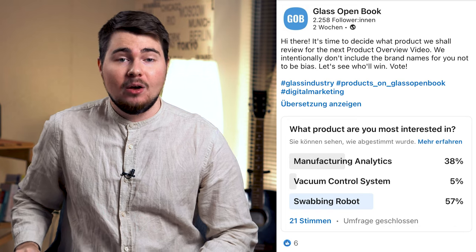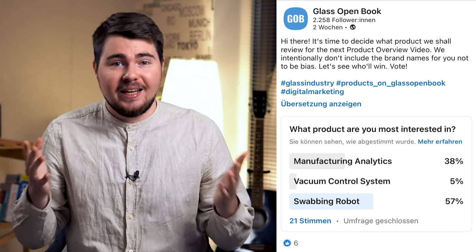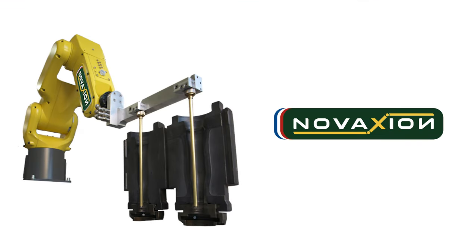Hello Glass Industry, it's Mark from GlassOpenBook. Recently we made a poll on LinkedIn asking what product are you most interested in? We intentionally didn't mention the brands for the poll results to be totally unbiased, and in this severe battle the winner is the swabbing robot from Novoxion. So let's review this product.